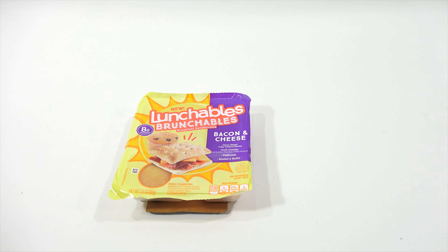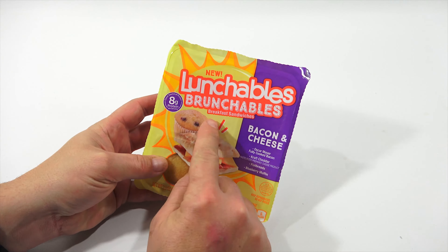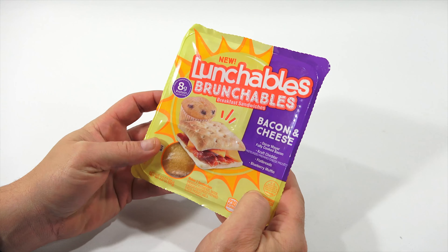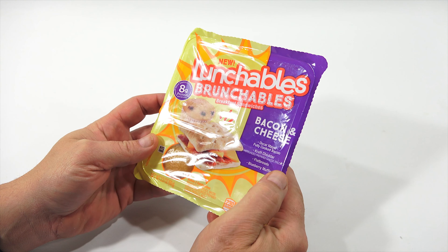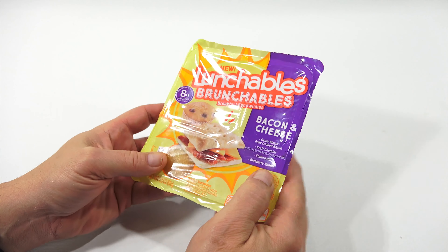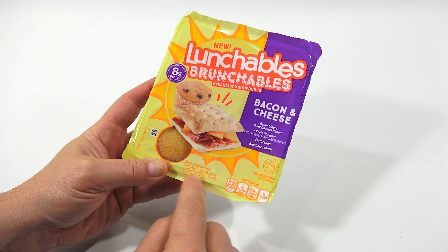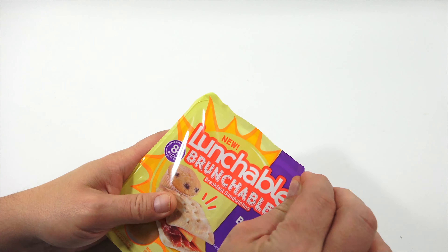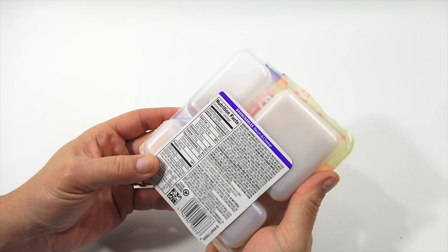Now we can feature on this one. I wish I had the third one but it wasn't there. Bacon and cheese — Oscar Mayer fully cooked bacon, Kraft cheddar, pasteurized prepared cheese product, flatbreads, blueberry muffin. Now I see how these breads are supposed to split — makes two sandwiches. I didn't read that. Sometimes you read things, sometimes you catch them, sometimes you don't.